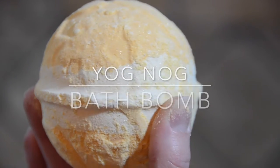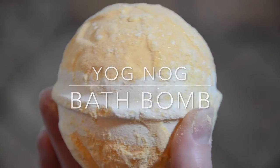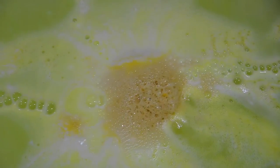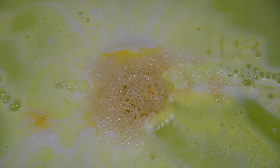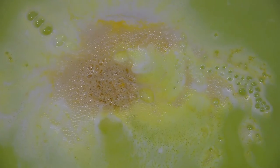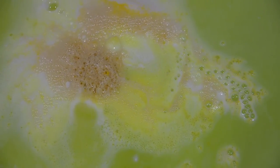The second holiday bomb is called Yognog. I've never tried eggnog in my life, so I really don't know if that's what it's supposed to smell like, but it smells really good. It's like caramel and toffee, and I really enjoy it. It's also one of the longest, slowest fizzing bath bombs ever. I filmed it for about nine and a half minutes, and it still was not done. What's cool about this bath bomb is that it has a bath melt in the center of it.